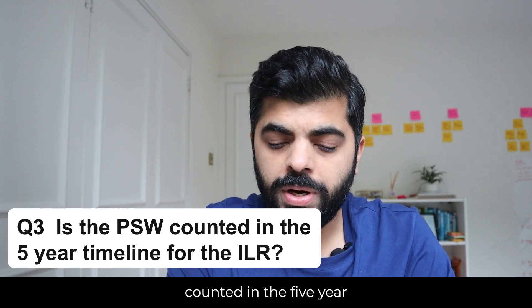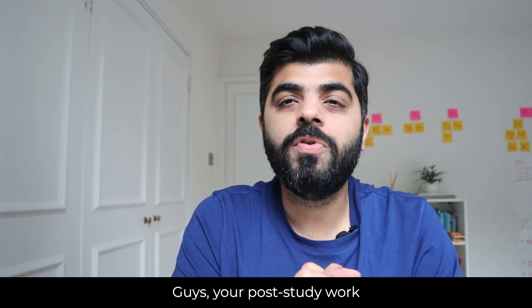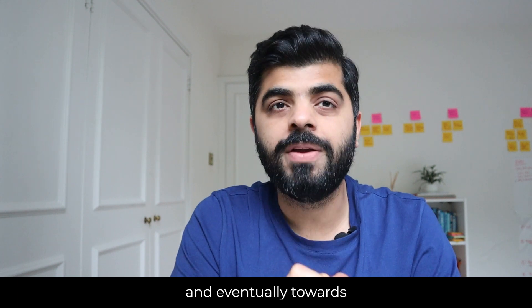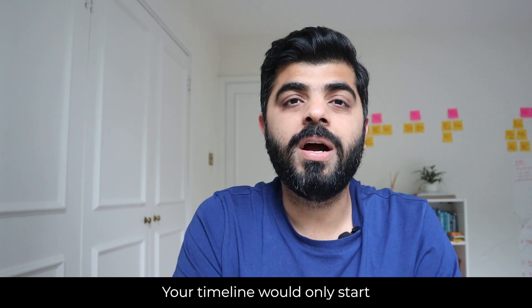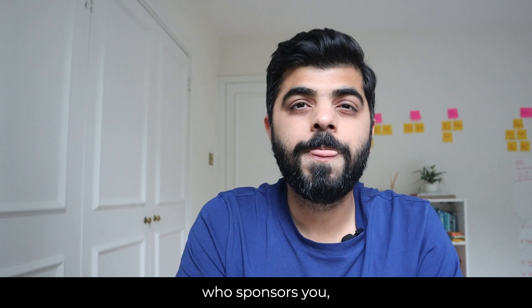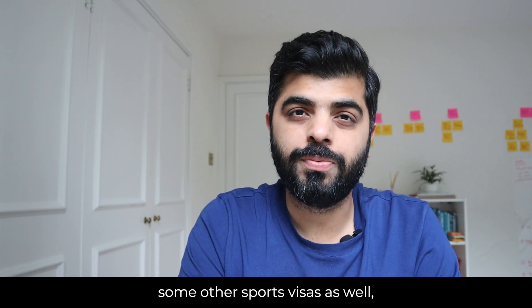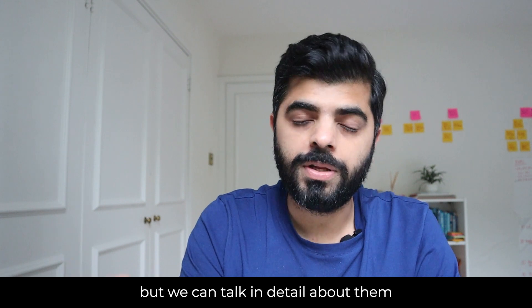Is the post-study work visa counted in the five-year timeline? Unfortunately not — your post-study work visa period is not counted towards your ILR application and eventually towards your British passport. Your timeline only starts once you are working on a Tier 2 visa sponsored by an organization. There are other routes such as the entrepreneur visa, investment visa, and some sports visas, which we're not covering today but can discuss in detail later.